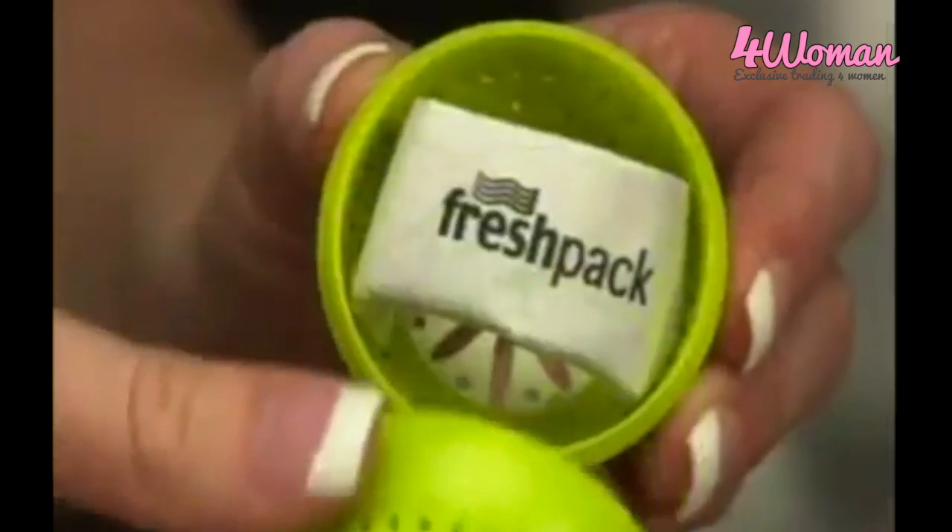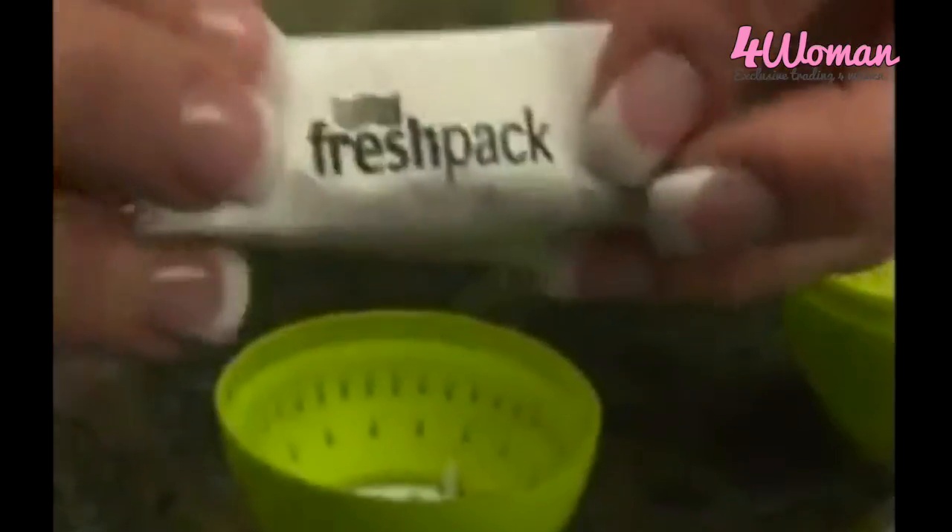Are you sick and tired of rotten tomatoes, wilting lettuces, softening cucumbers, decaying apples? Introducing a breakthrough in natural science that will solve your problems with fruit and vegetables spoiling faster than you can eat them.